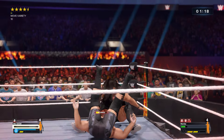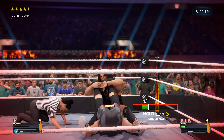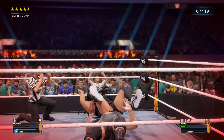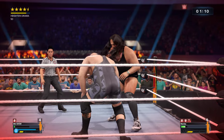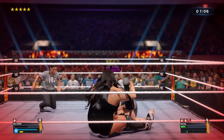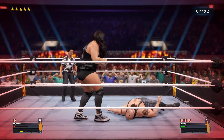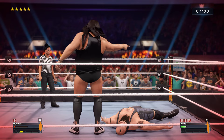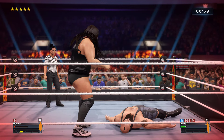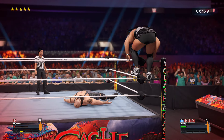Looks like we're going to see Salina del Sol. He can't take any more of that — this must be over. Well he's got heart when he closes the book. He refuses to stay down — pure instinct. The next big move might end this. The question is who has the stamina left to pull it out.